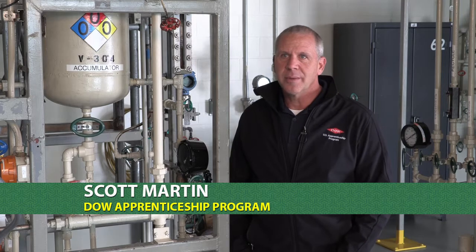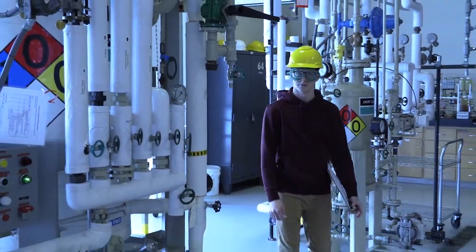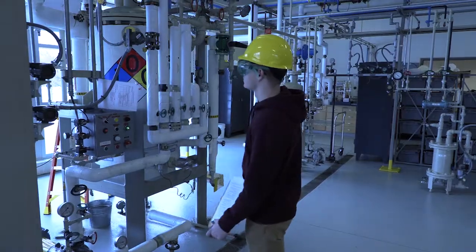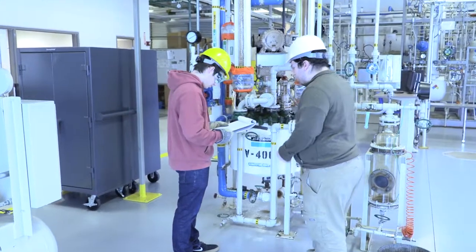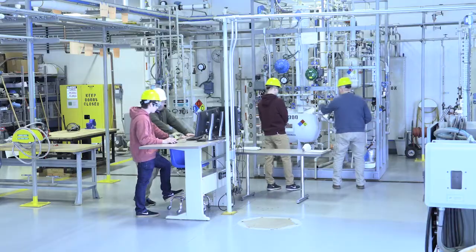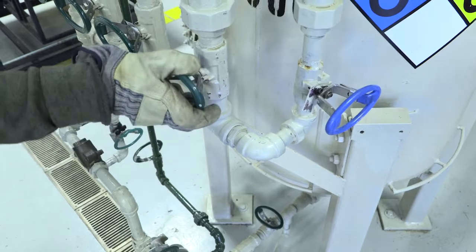In 2015, Dow decided to start up the apprenticeship program again here and across the U.S. We partnered with Delta College to do instruction for all our coursework in millwright machine repair, instrument electrical, and chemical processing. Our agreement is for a two-year degree for apprentices to complete, and the instruction here is excellent. Since we started this agreement with Delta, we've had 46 apprentices complete their DOL and their two-year degrees with Delta.